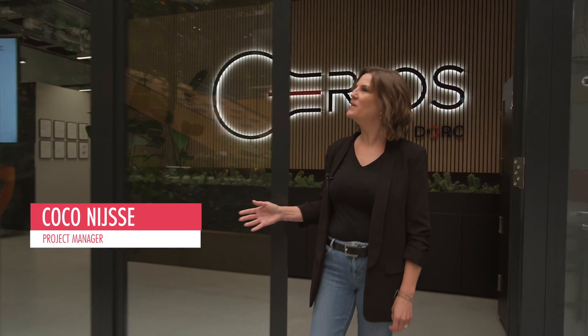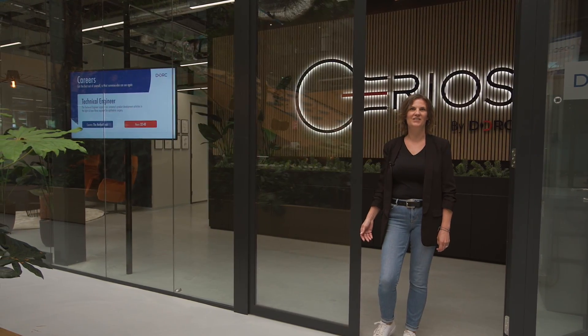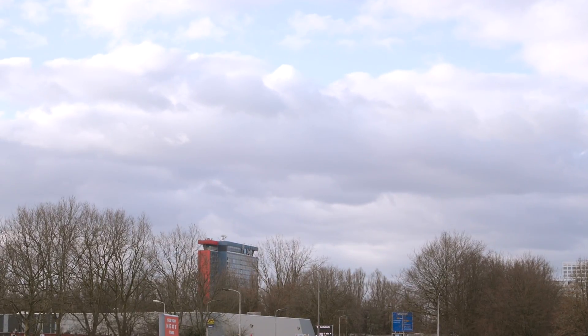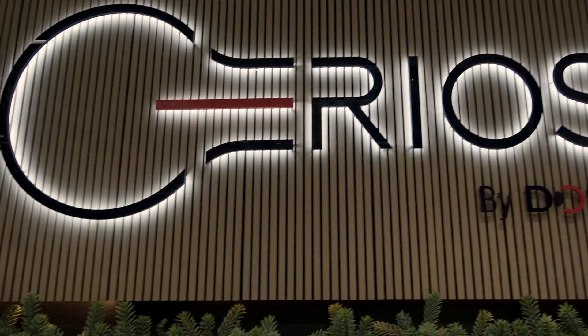Welcome at SERIOUS. Let me take you on a small tour. Here we have the possibility to display our latest innovations and current vacancies. Located on the campus site of the Technical University of Delft, we want to attract a lot of young talent to DOG.